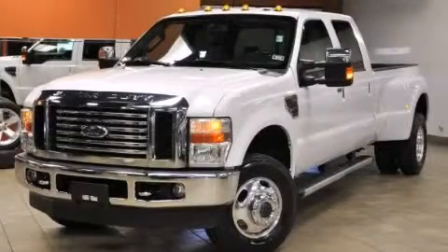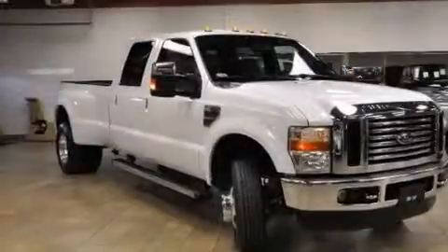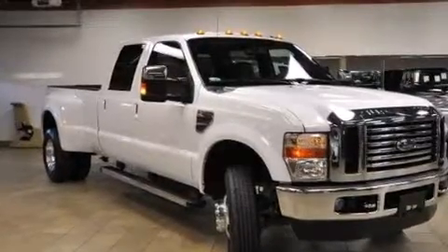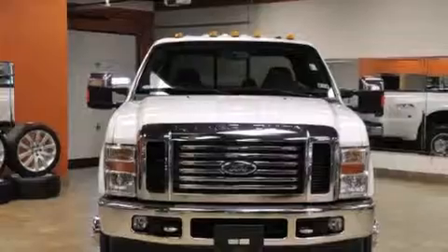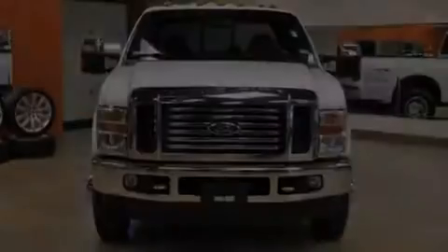This is a 2010 Ford Super Duty. It has what you need for work as well as what you want for play. It has a 6.4-liter, eight-cylinder engine, an automatic transmission, and the added capability of four-wheel drive.